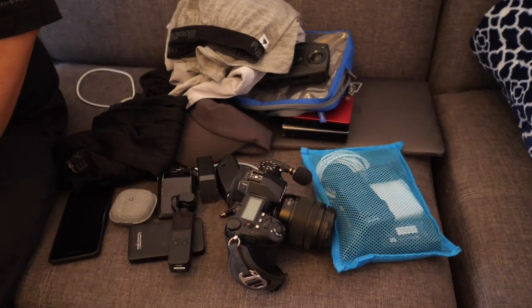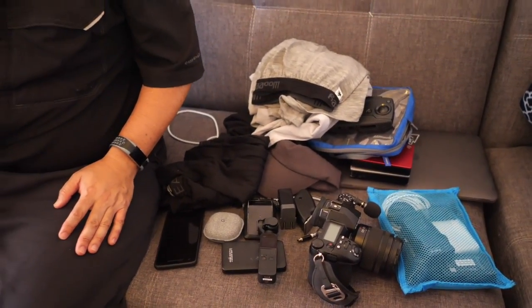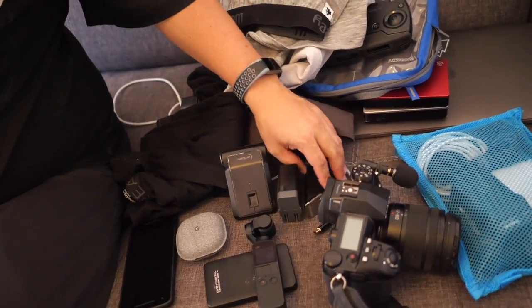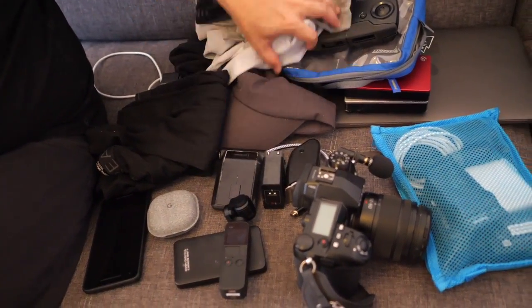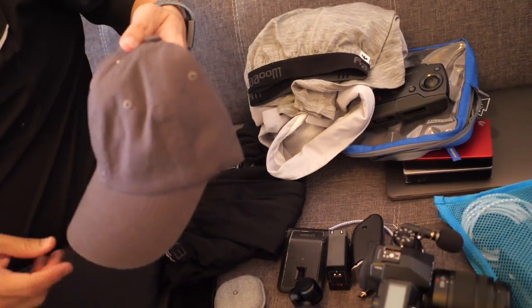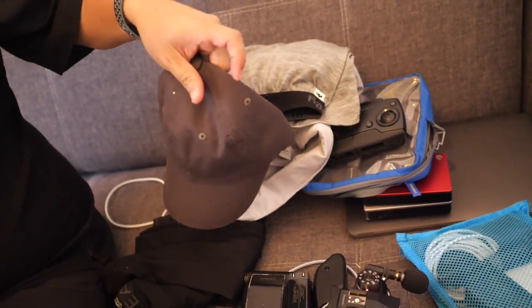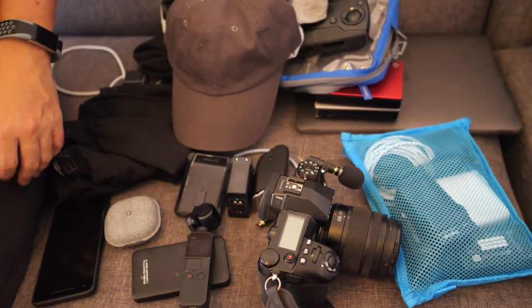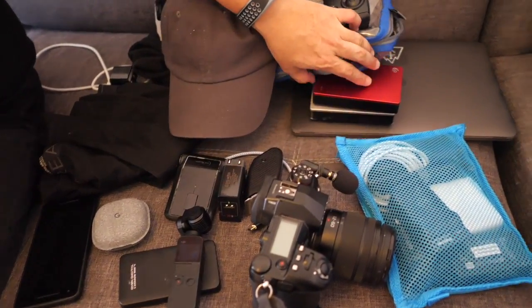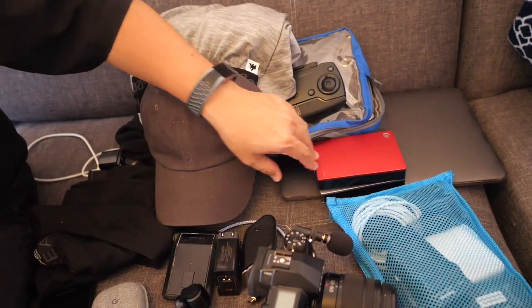Is there anything you brought that you wish you didn't? The mouse — don't bring a mouse. An extra charger which I haven't needed. I also had to buy a hat because I couldn't fit it in my bag — needed it for the festival to keep shrapnel off my face — a dollar hat and dollar sunglasses, which I'll probably give away since I can't fit them back in the bag. And if I didn't have to do all this editing, I wouldn't bring these two five-terabyte drives — that would save maybe a pound.